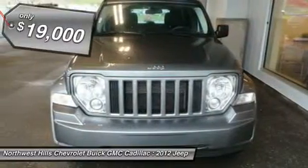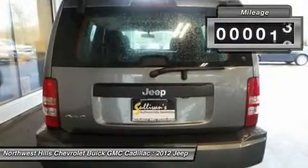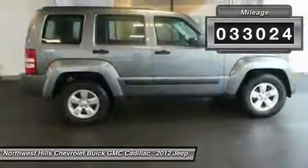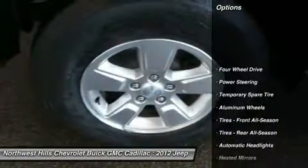Are you interested in a truly fantastic SUV? Then take a look at this attractive looking 2012 Jeep Liberty. It has plenty of passenger space and a hatch area with cargo room galore.